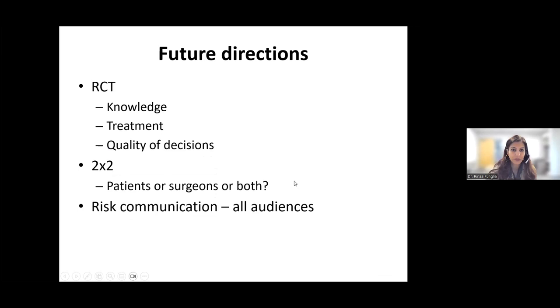We have a lot of different directions we'd love to take the tool. One would be doing a randomized trial to see whether the tool increases knowledge amongst all different types of patients, really changes what treatment patients choose, and improves the quality of their decisions — are they happier with the decisions they've made? We'd also love to look at whether the tool should be targeted to patients, to their surgeons, or both. And finally, really look at risk communication: is this 100-patient icon array effective across all audiences, or are there other ways to communicate risk that might be better for certain subgroups?